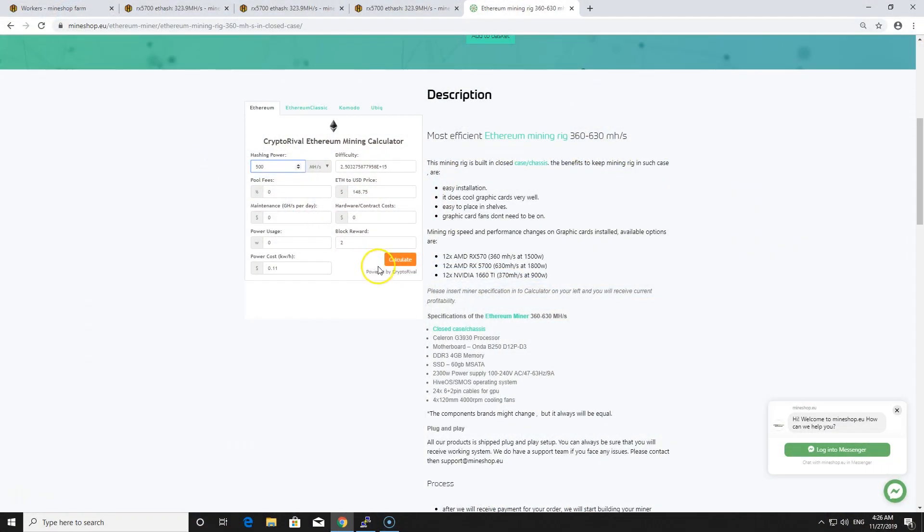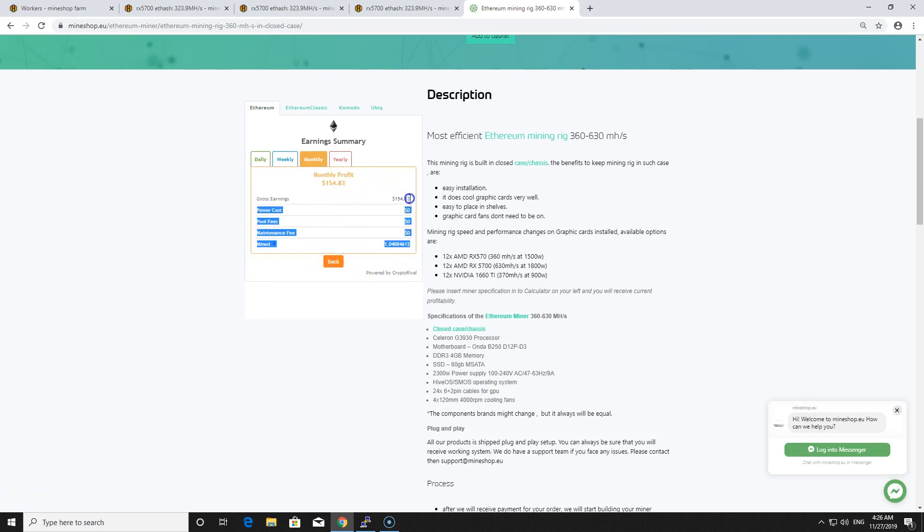When you look at the profitability charts, a 500 megahash mining rig will bring you only about $5 US per day. And that's not including power. If you include power, it will be only a couple of dollars — $1–2 depending on where you are and what your power cost is. At 5 cents per kWh it will be about $3 US profit per day, which is still very low compared to December 2017 profitability.